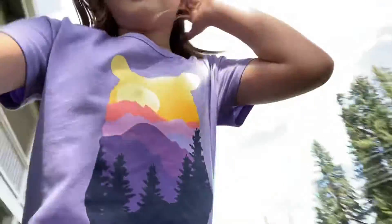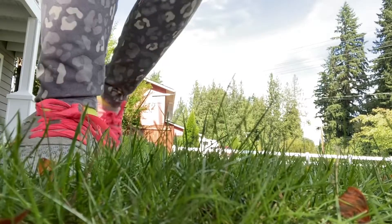Hi guys, it's Zobey here, and I'm going to be showing you some of my favorite gymnastics tricks I can do. The sun is probably like 80 degrees out here right now, so it's actually really good. I'm in the shade right now because it's better in the shade.